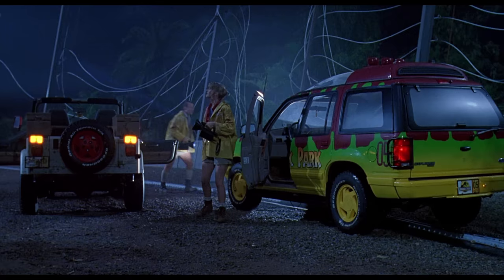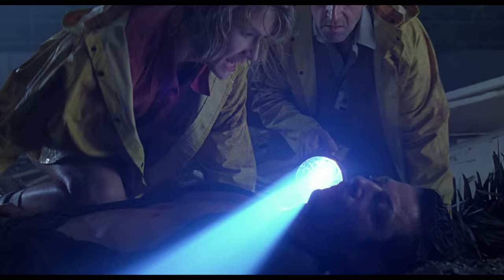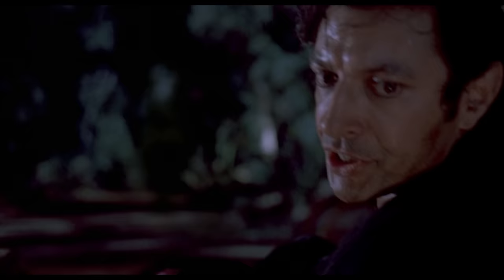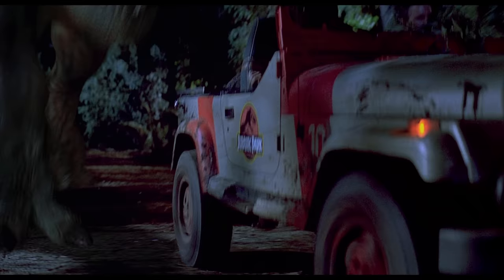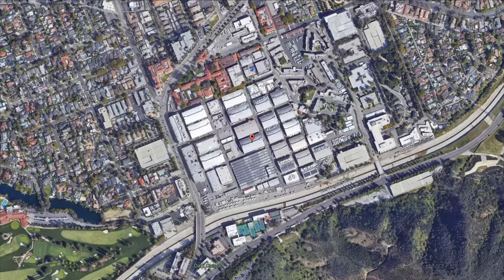A few scenes later, Robert and Ellie go to the T-Rex paddock in a jeep to find the others and Ian who is wounded. As they leave, the T-Rex arrives and starts chasing them — also one of the most exciting scenes. The scene should have been filmed on Hawaii, but due to hurricane Iniki the film crew was forced to shoot it somewhere else. So this scene was also shot at Warner Bros. Studios, not inside a soundstage but outside on the Warner Bros. backlot known as The Jungle.